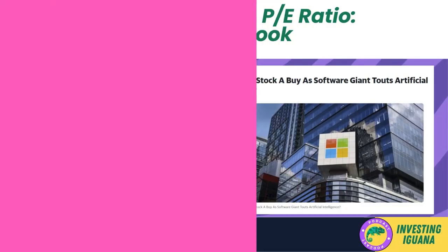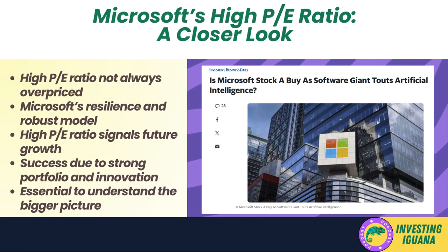Before jumping to conclusions about Microsoft's high P/E ratio, it's important to delve deeper into what these numbers really mean. A high P/E ratio doesn't always signify an overpriced stock — investors might be willing to pay a premium because they believe the company has a bright future. Microsoft has been performing exceptionally well even when other companies are facing challenges, and investors might see its high P/E as a sign of the company's potential for future growth.